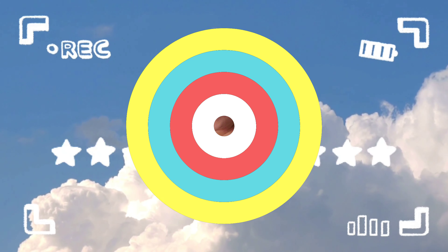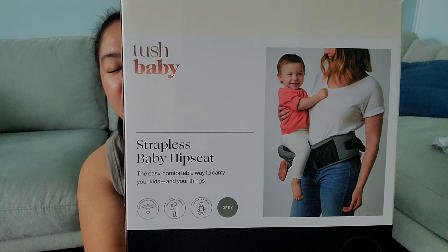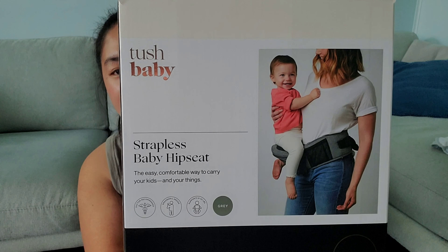Hi everyone! In today's video I just want to share the new thing that we bought for Julian — and actually for me most especially. This is what we call Tush Baby, and it comes in a box like this. It's a strapless baby hip seat, and this is how it looks like inside.